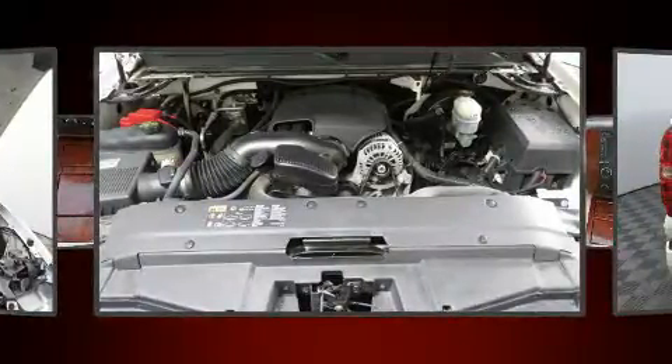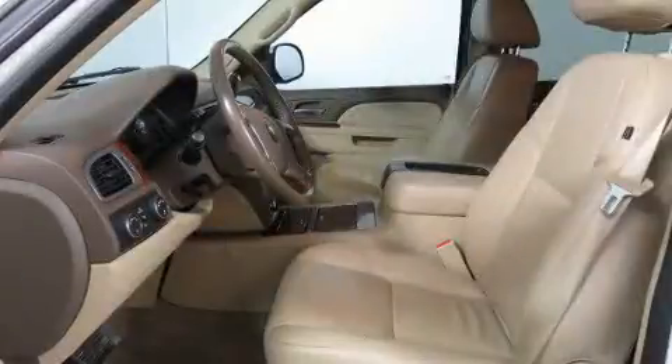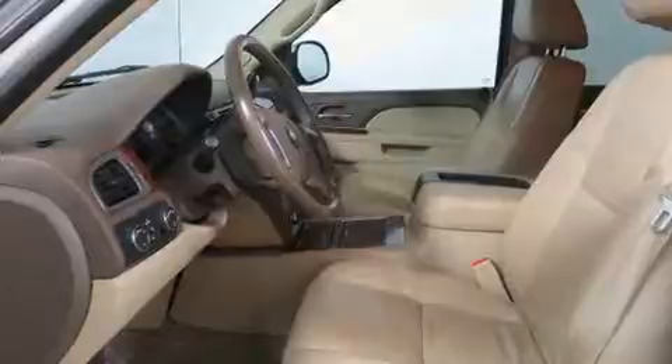Chevrolet also prioritized safety and security with features such as head curtain airbags, a panic alarm, and four-wheel disc brakes with ABS. For added security, Dynamic Stability Control supplements the drivetrain.